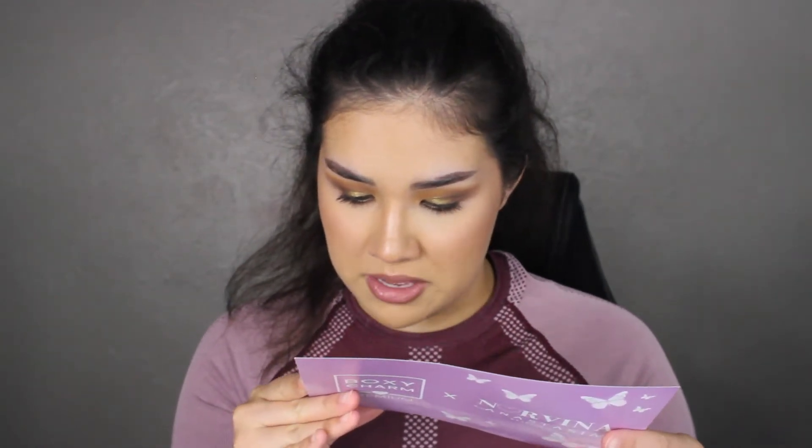On to the premium box for July — it was an Anastasia Beverly Hills Norvina Takeover box. Here's the top of the box and here's the card. On the back you get the list of everything with the retail value. They also have a buy-one-get-150%-off sale on the Anastasia website using code ABHXBOXY, valid until August 8.